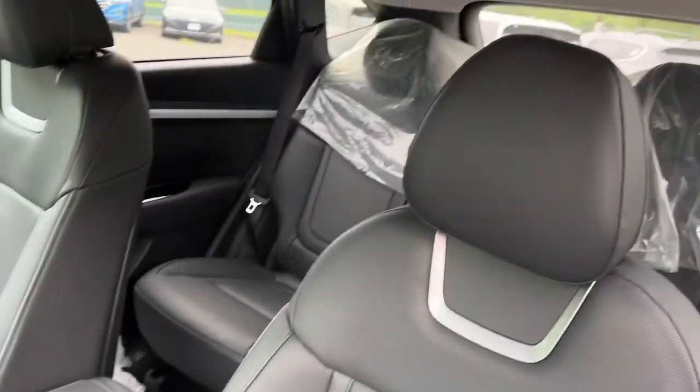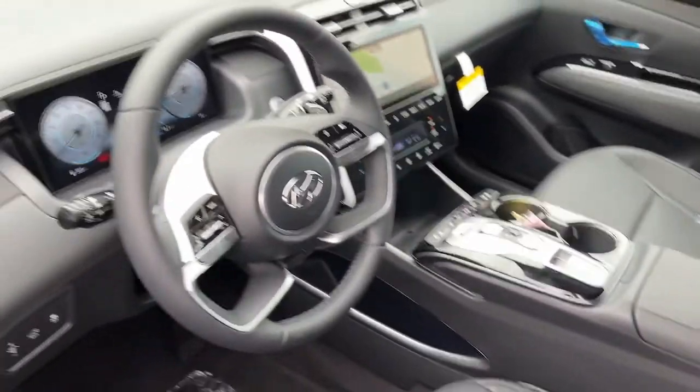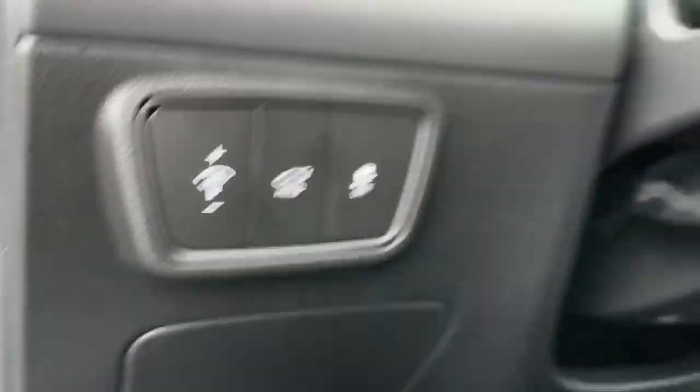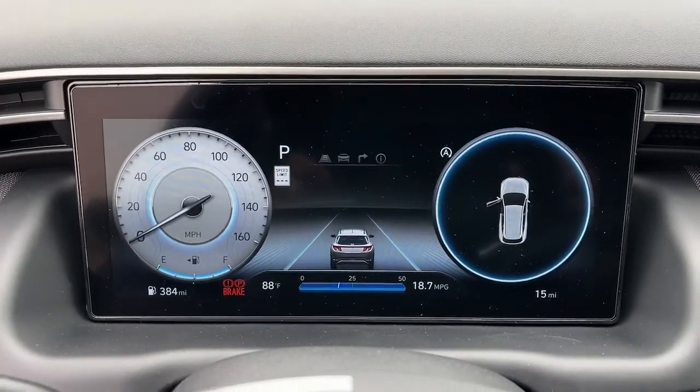Remarkable for its smooth, refined ride, upscale European-inspired interior, standard touchscreen infotainment and driver assistance features, this SUV sets the bar for excellence.